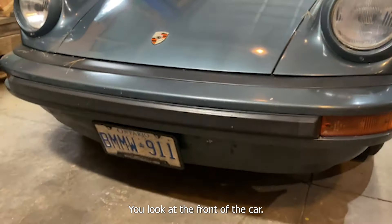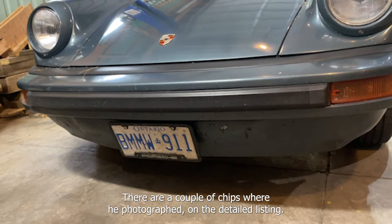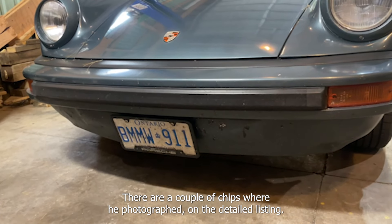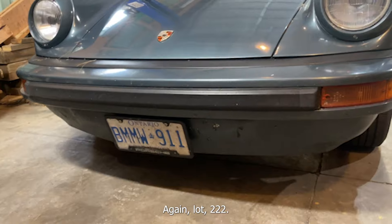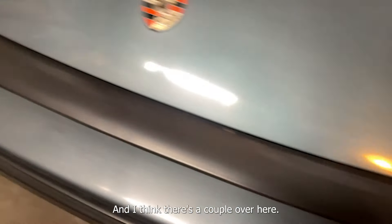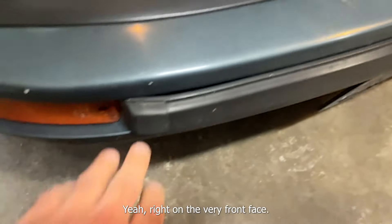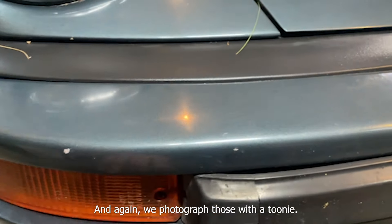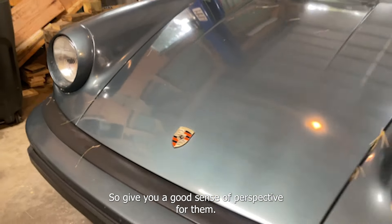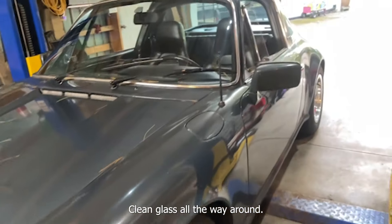Good look at the front of the car — not a lot of stone chipping. There are a couple of chips which we photographed on the detailed listing for lot 222. There's one here, and I think there are a couple over here right on the very front face — we photographed those with a coin to give you a good sense of perspective. Clean glass all the way around.